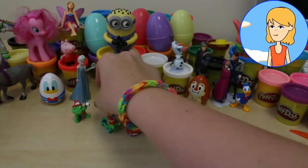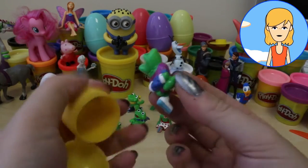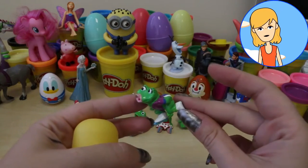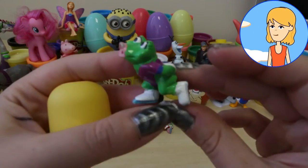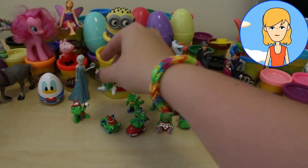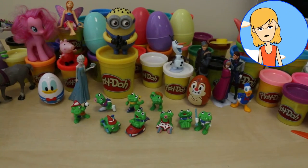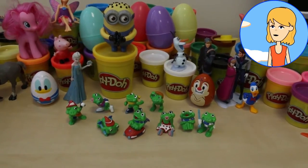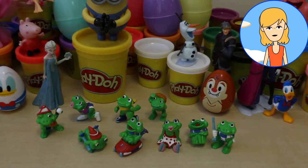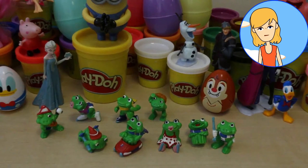And now it's time for the last egg to open. It's another girl frog in some skates. I think the first girl frog was a bit better. So there you have it — a special collection of nine little frogs. These Kinder eggs are all the way from the 90s. Which frog was your favourite? Leave us a comment and let us know. Bye for now. Bye.